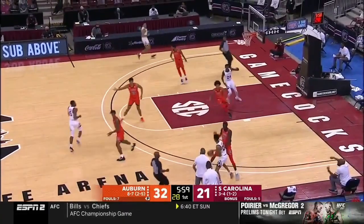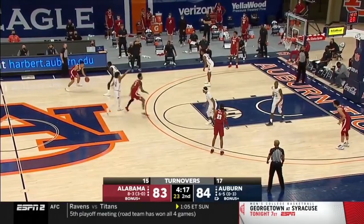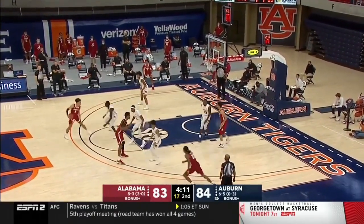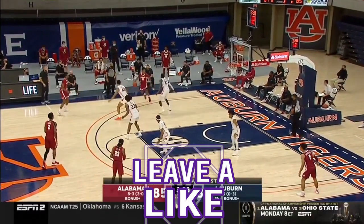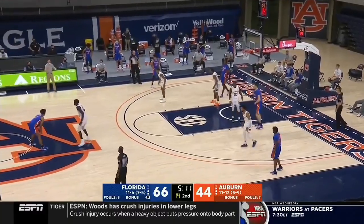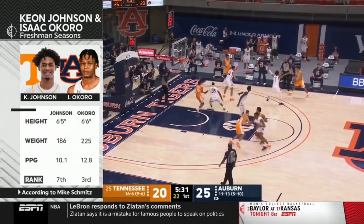Going back to how he does on the perimeter, the reading on Thor's defense here is largely positive. With his mobility and length, Thor has the potential to be a switch defender — he can hold his own on the outside, getting down in a stance, moving laterally, and not letting his feet get caught in the sand. Watch here as Thor keeps up with Josh Primo from Alabama and ultimately forces the miss. Or against Florida, Thor is on an island against Trey Mann — he stays with the drive without fouling and makes the final shot a lot tougher.